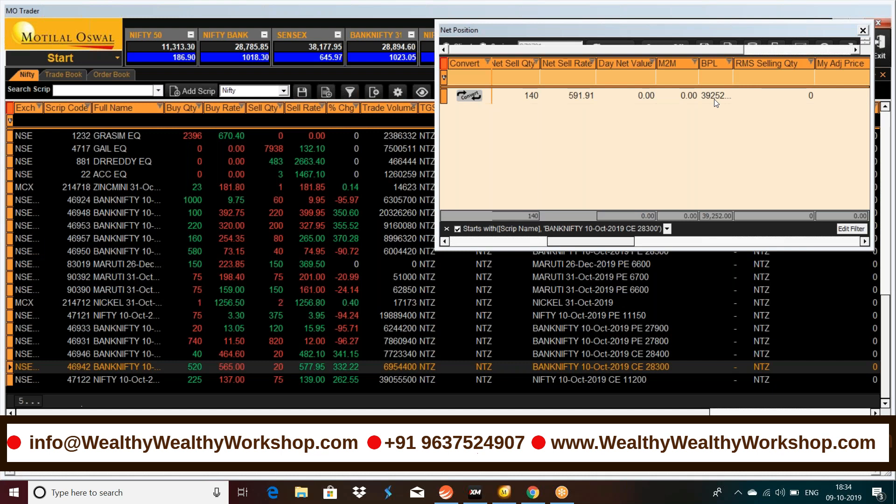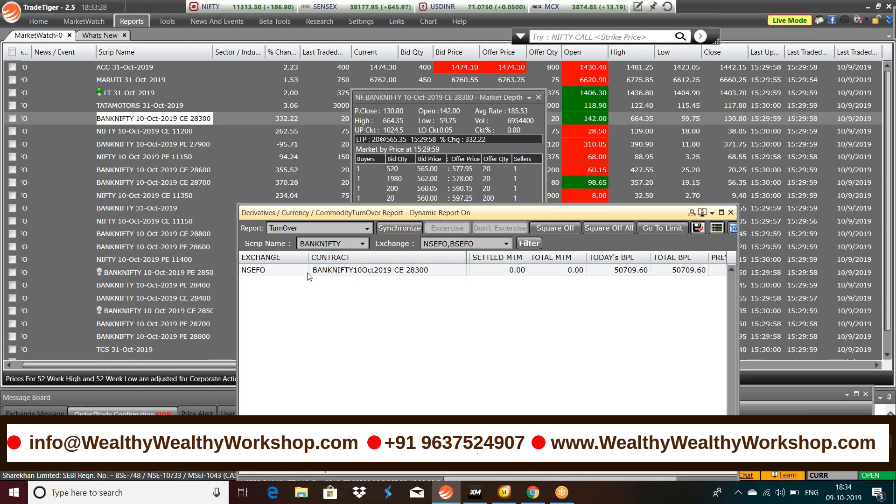We made some money in Nifty as well using the same strategy. Now this is the other account — Bank Nifty 28,300 call option, 10th October expiry, the current weekly expiry. In this account the total profit is 50,709.